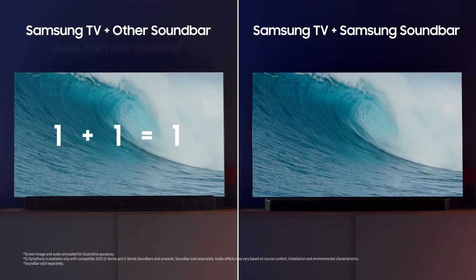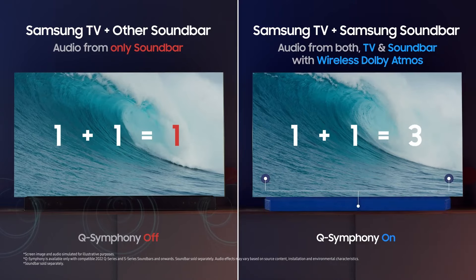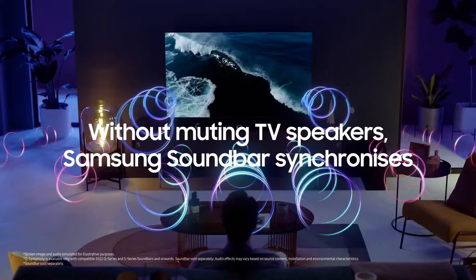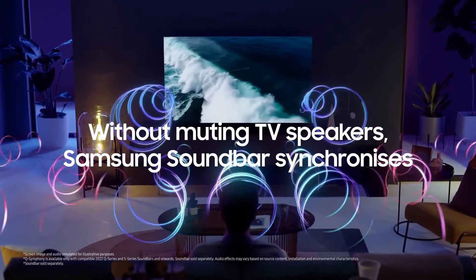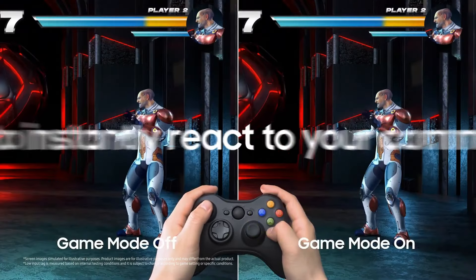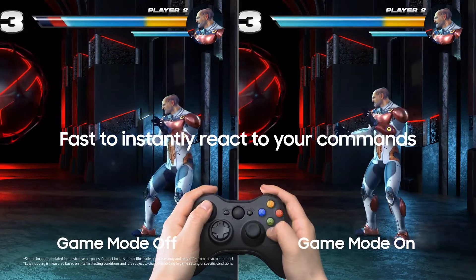In our review, we said the Q80C delivers as good a gaming experience as we've had on such an affordable screen. Yes, it's not the most fully kitted-out gaming TV, with a lack of Dolby Vision and all the top VRR features, but for its price — a 55-inch size costs $899 / £749 — this is a well-featured TV with a fantastic picture that will really level up your gaming experience.